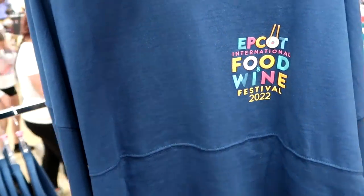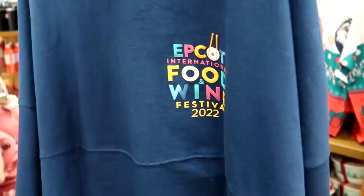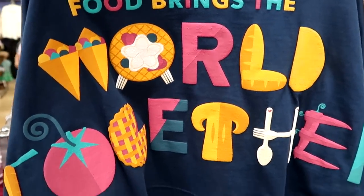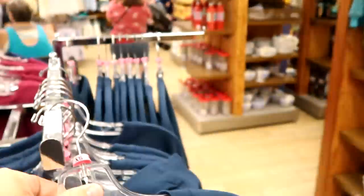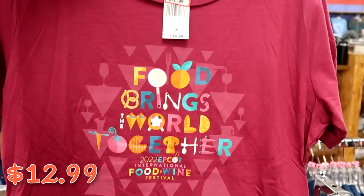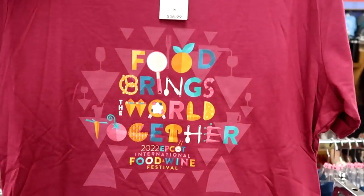They must have put out more spirit jerseys here for Epcot International Food and Wine 2022 for only $19.99. The back side says 'Food Brings the World Together' with pretzels and different snacks on the arms — like that is a really fun spirit jersey. They also have a t-shirt for $12.99, originally $37, also saying 'Food Brings the World Together — 2022 Epcot Food and Wine Festival.'